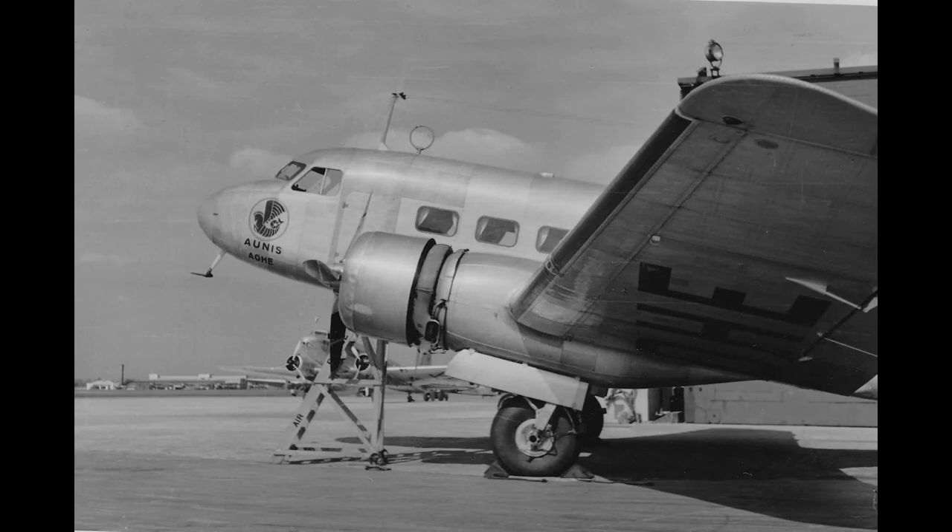Sadly, it seems that all Bloch MB-220s and MB-221s were scrapped by the mid to late 1950s. This is quite sad, as the MB-220 was a unique airplane with a small but special place in the history books.